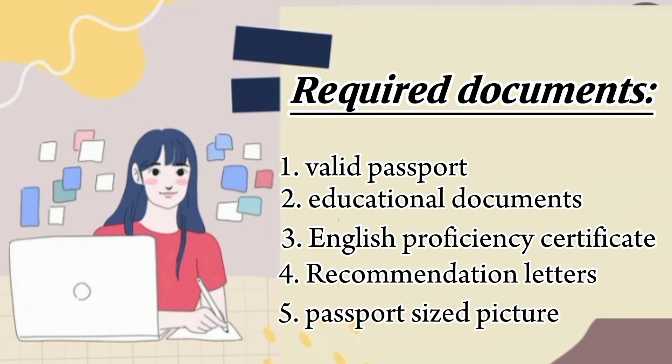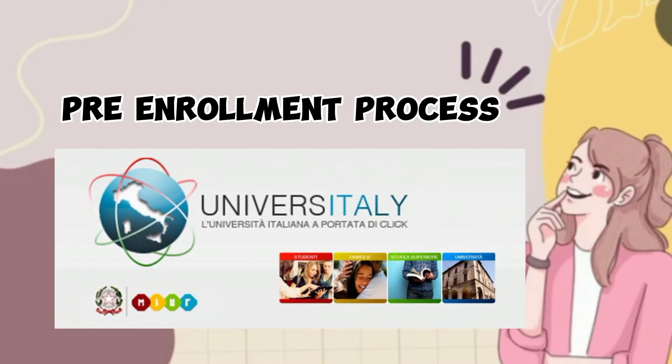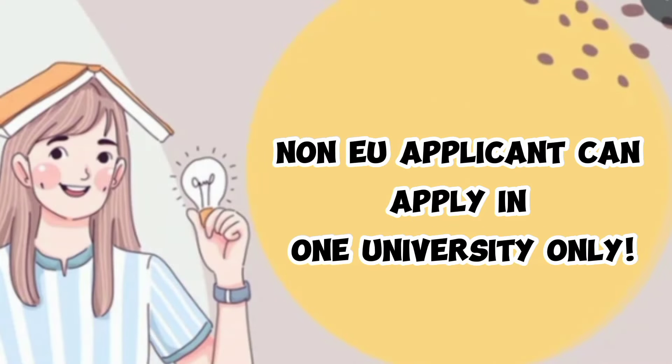This list serves as a general guideline, so check the specific requirements of the institution you are applying to. The pre-enrollment process is done at universitaly.it and is compulsory for all students who want to apply for a long-term D-type visa. As a medicine and surgery student, you can only enroll for one university — right from the start you must choose only one university and complete all the process for that chosen university. So first, choose the university where you want to study.